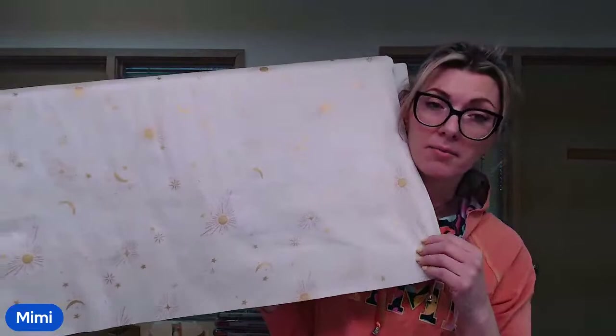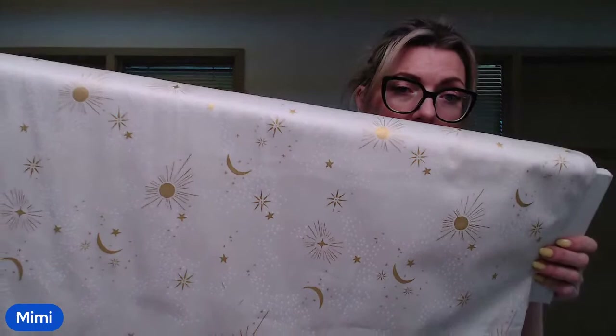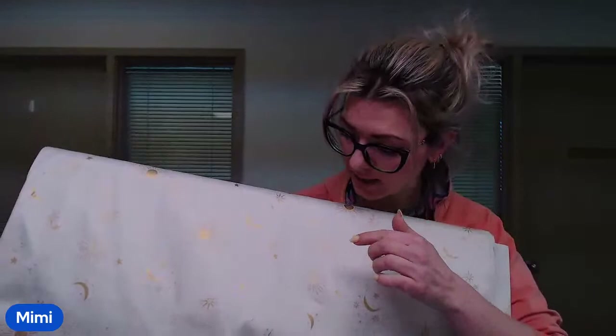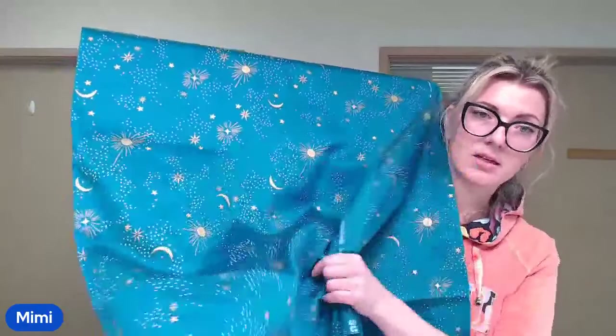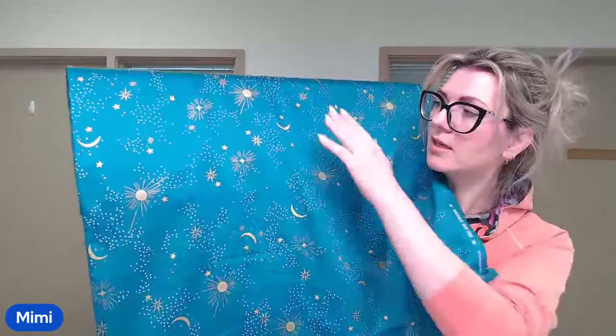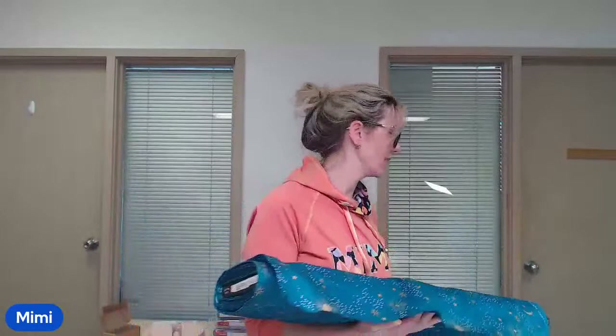This is a Ruby Star Society print. There's the off-white — the sun, stars, and moon are printed in gold metallic, and it has these white speckles on a cream-white background — beautiful cotton sateen. And then last but not least we have this luxurious teal color. Look at how nicely it drapes — a really, really nice soft sateen with a beautiful sheen. Definitely look at that even for clothing.